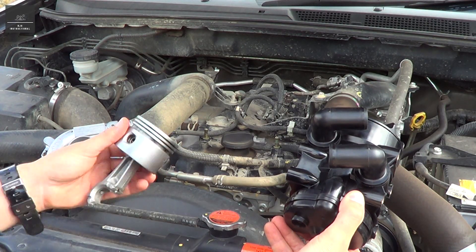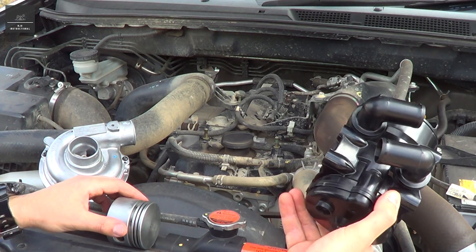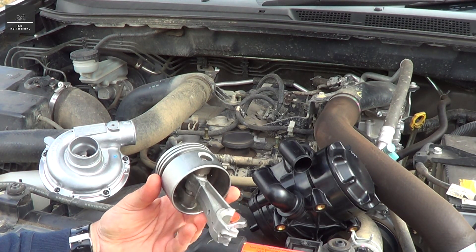Hi there. In this video we're going to cover blow-by produced by engines, catch cans, and what their purpose and function is. Now let's start with blow-by. So all engines produce blow-by — so what exactly is it?